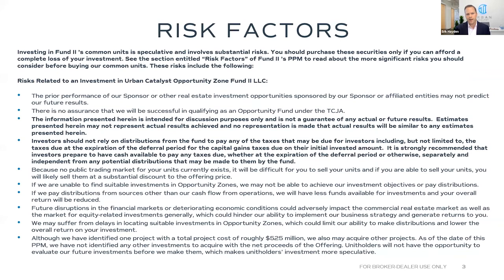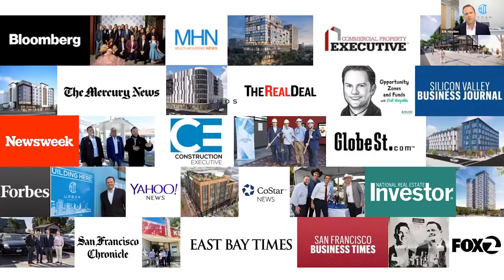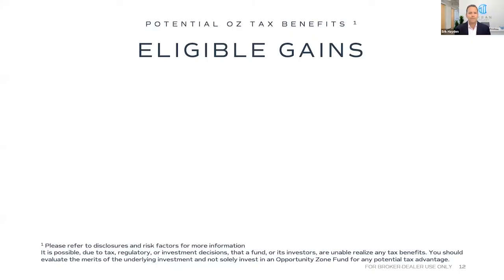Just like any type of fund, we have a lot of disclosures and risk factors — you can read our PPM to find out about those. We've been featured in the news pretty prominently over the last couple of years, with over 250 news articles written about us. Most importantly, we were named by Forbes magazine as one of the top 20 opportunity zone funds in the country — great national validation that we're doing things the right way.